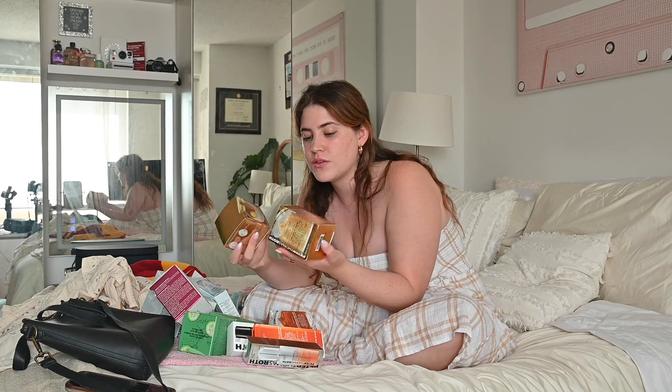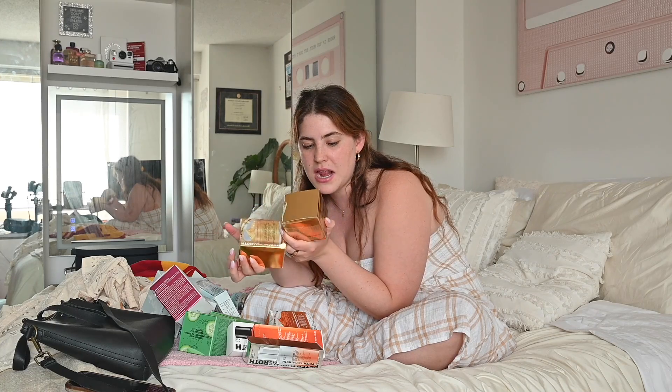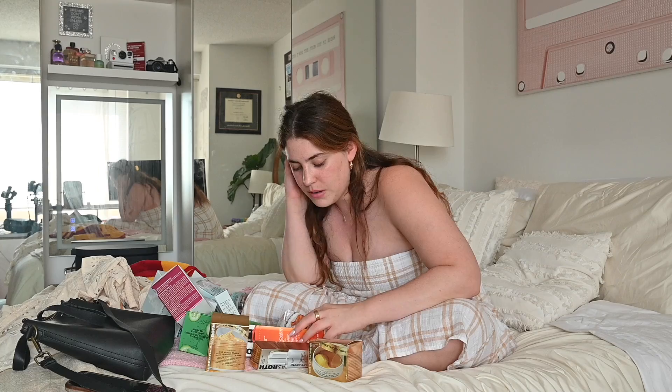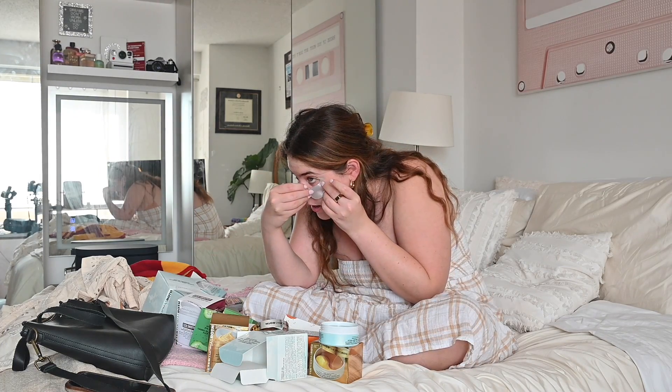And this stuff is what I'm most excited about — this is the 24K gold mask and eye mask. You can apparently put this on and target your crow's feet or your under eyes for puffiness and wrinkles. Maybe I'll put them on now. This is definitely on the thicker side.